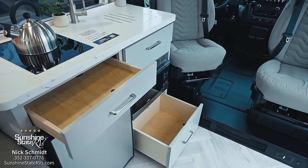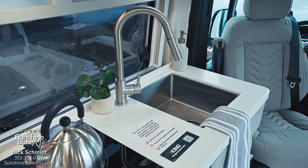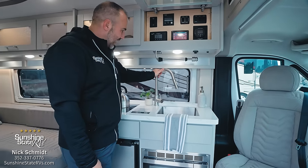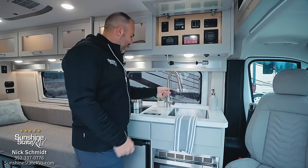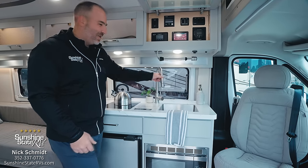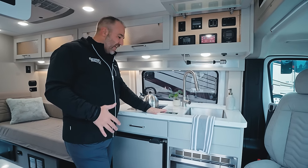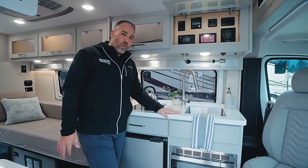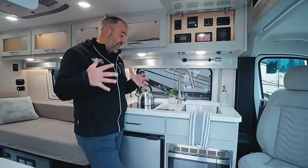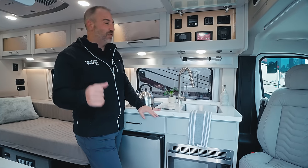You have a nice big square sink and the faucet extends in and out so you can clean other things — you can even stick it outside through the awning window. They've also upgraded to a King Kinect Wi-Fi router, which is also a digital antenna and a cell phone booster. This King Kinect dish does a lot of things and it comes included on every van.